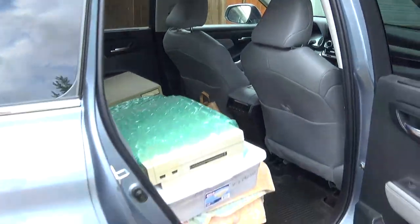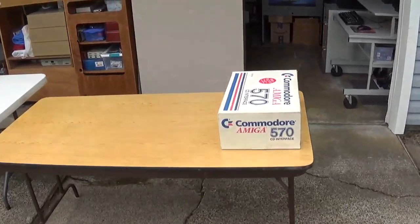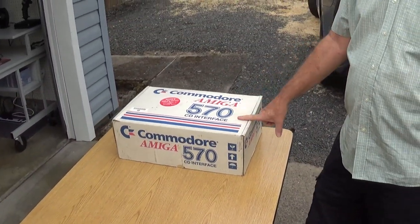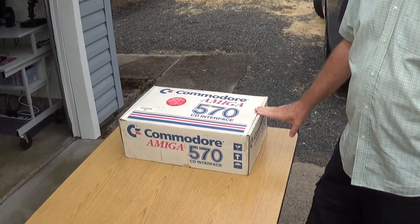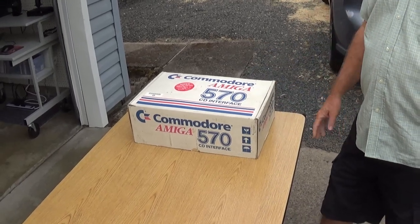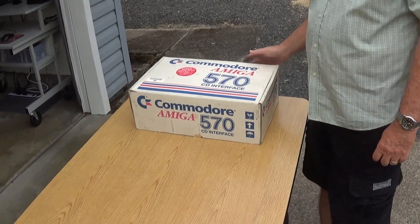More software. And then back on the table is something probably none of you have seen — an Amiga 570 CD interface, which allows you to run CDs on your Amiga 500. It's in the box with the manual and the software. It's complete. And if you're an Amiga collector like Hans is, it's a must-have.